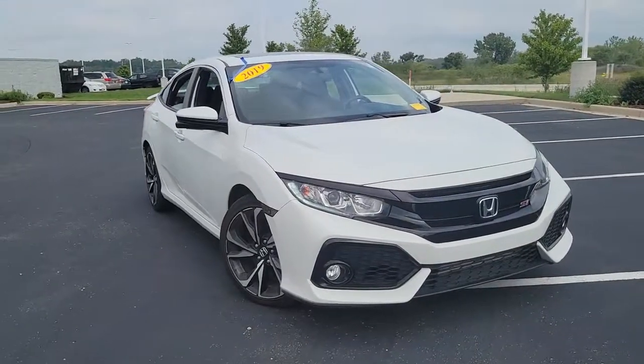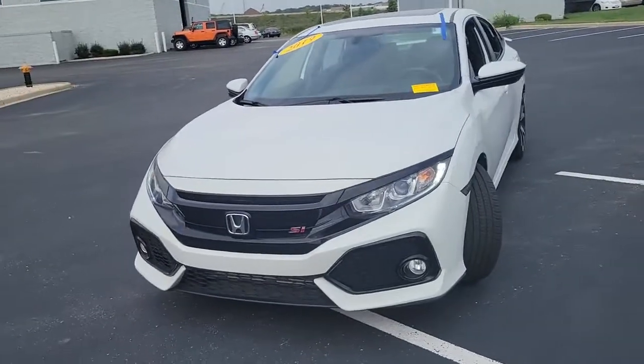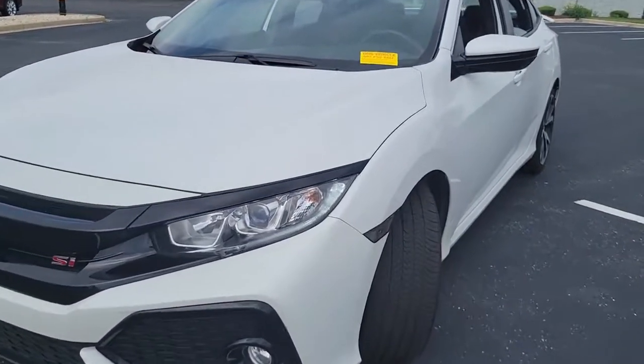Get into a car with value. 2019 Honda Civic, with less than 15,000 miles on the odometer — this vehicle provides excellent value.